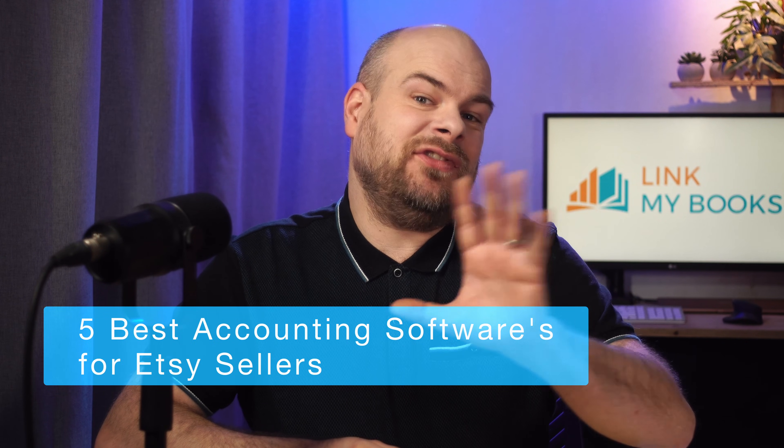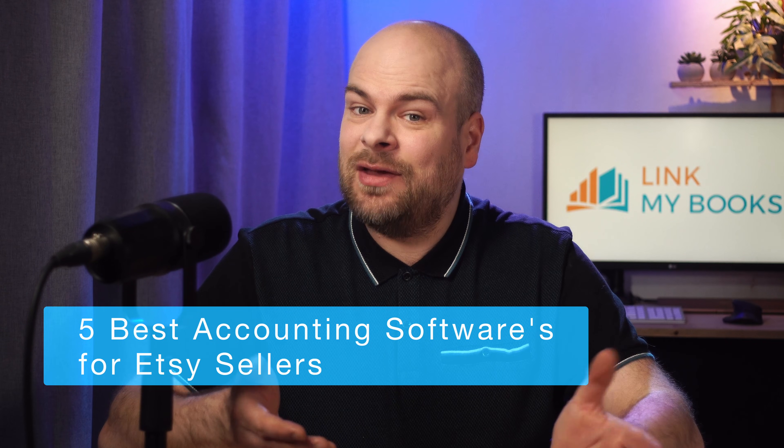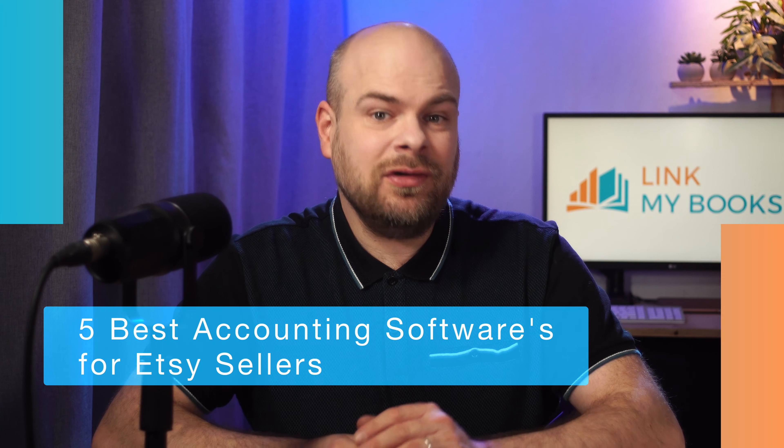Running an Etsy business can be demanding, and keeping up with sales, expenses, fees and taxes is practically a full-time job in itself. But here's the good news: there are powerful accounting tools that can simplify this process and help you focus on growing your business. In this video, I'll walk you through the five best accounting softwares for Etsy sellers so you can make an informed decision for your shop.